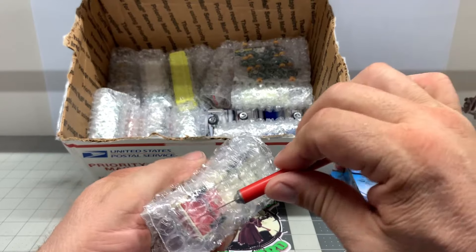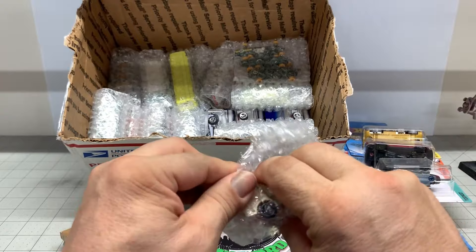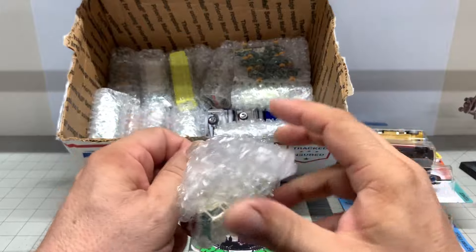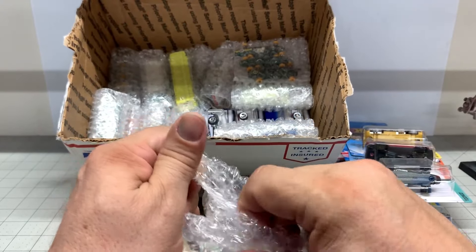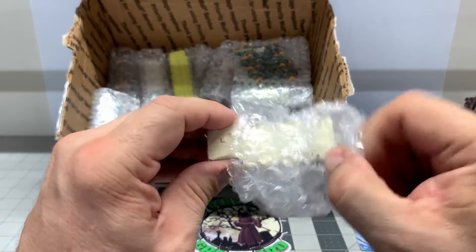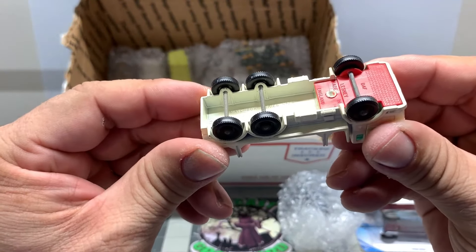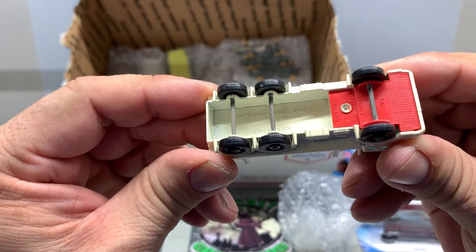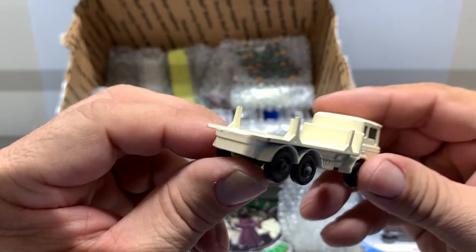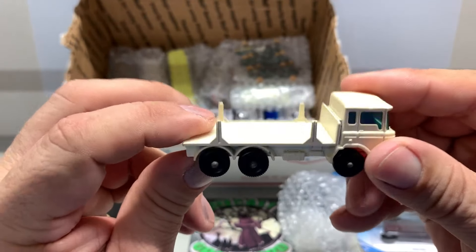What else we got here? A bunch of Matchbox. This is awesome. I've been looking for a Matchbox to restore anyways. This is going to be great. It's a steak truck of some kind. This is the Matchbox Series number 58 girder truck. I wonder if this is the one that comes with the big pipes on it. That's going to be really cool.